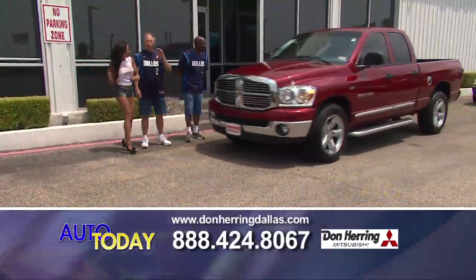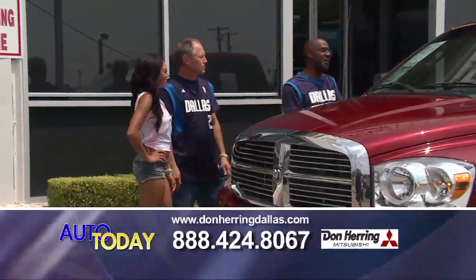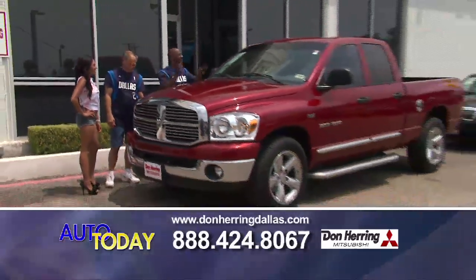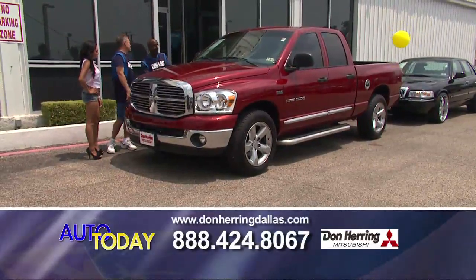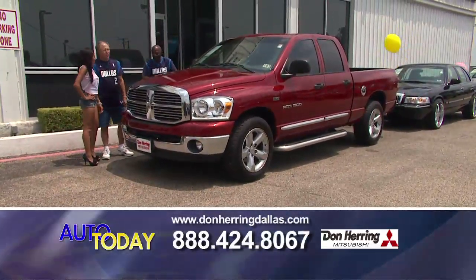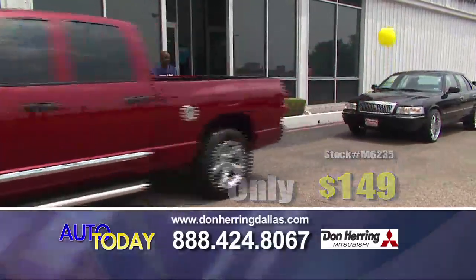Hemi! If you want a fine truck, this is a fine truck. This is a 2007 Dodge Ram — four-door, bed liner, factory chrome wheels. Extra sharp. How much is that bad boy? $149. We must be out of our minds.